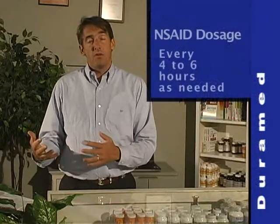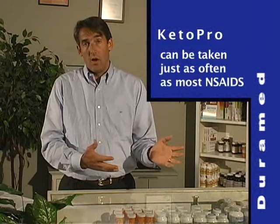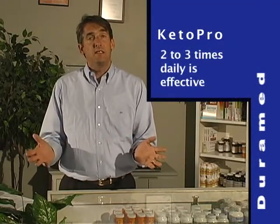Most NSAIDs are dosed every four to six hours as needed for pain, and Ketopro can be dosed this way also. However, we found with most of our patients, two to three times a day seems to be effective.